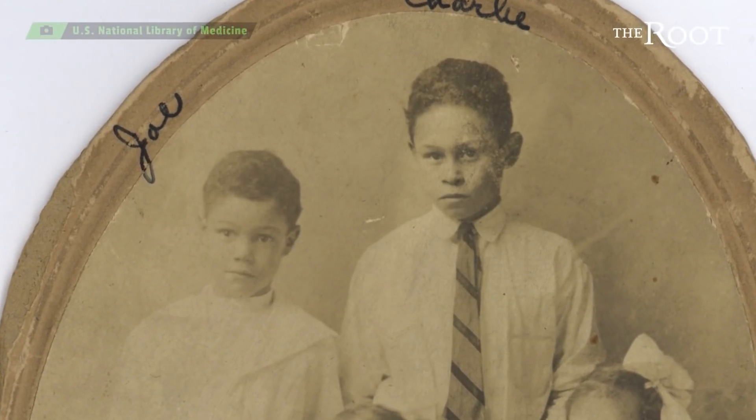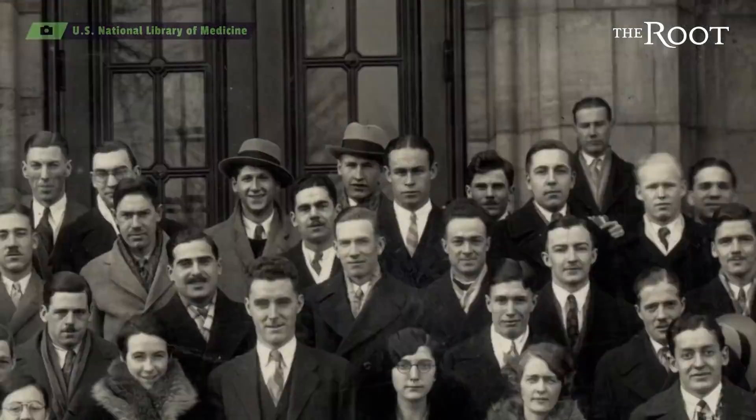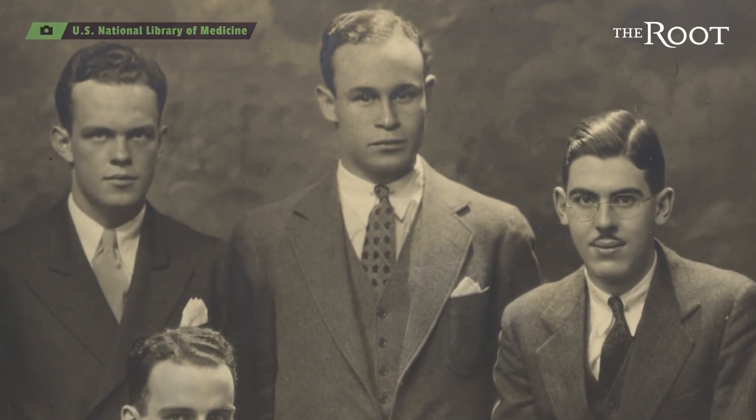Charles Drew was born in 1904 in Washington, D.C. He earned his medical degree from McGill University and became the first African American to receive a doctorate in medical science from Columbia University. The guy is a superhero.